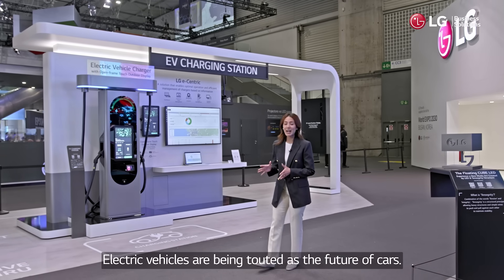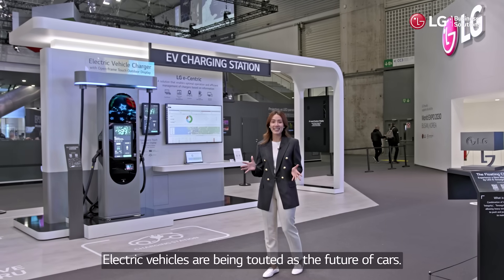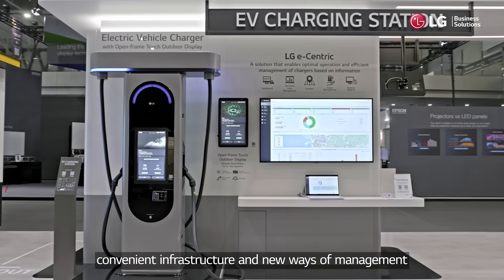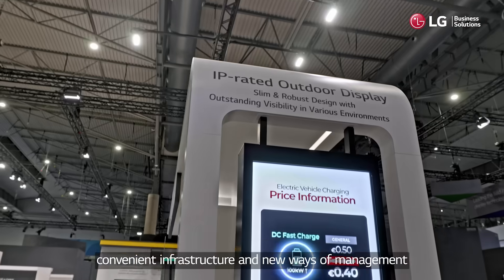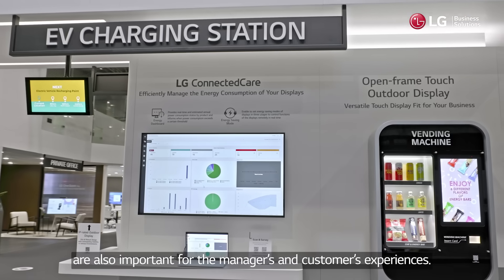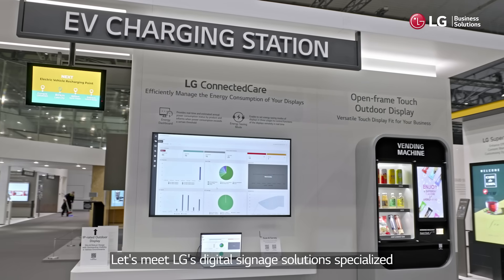Electric vehicles are being touted as the future of cars. Along with the rapid growth of the electric vehicle market, convenient infrastructure and new ways of management are also important for managers and customers' experiences. Let's meet LG's digital signage solutions specialized for the EV charging station.